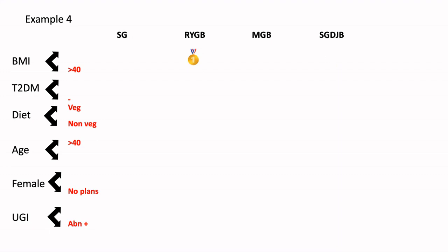Rarely, you may have to do a sleeve, and you will have to combine a sleeve with a proper cruroplasty and explain to the patient that there is still a chance of reflux developing in the future, because we know that sleeve is a refluxogenic procedure. And we don't want to compromise the quality of life of any patient.